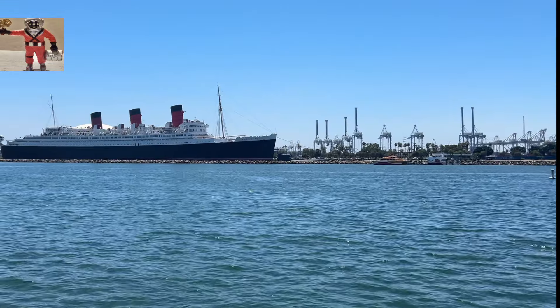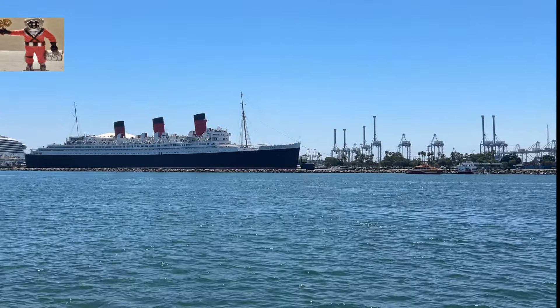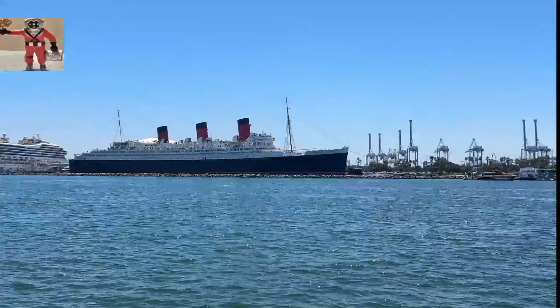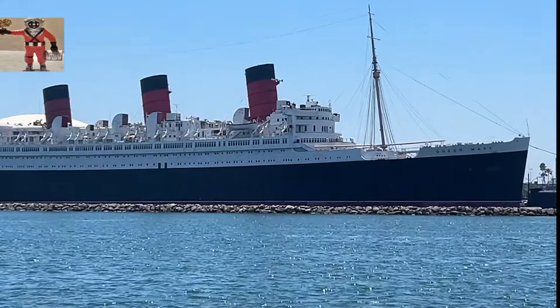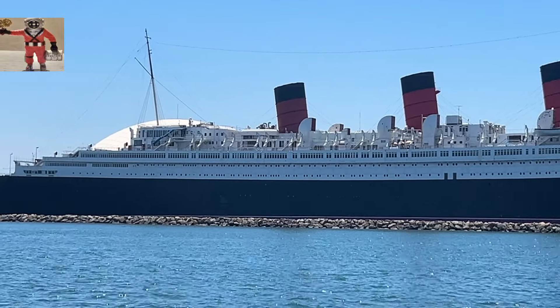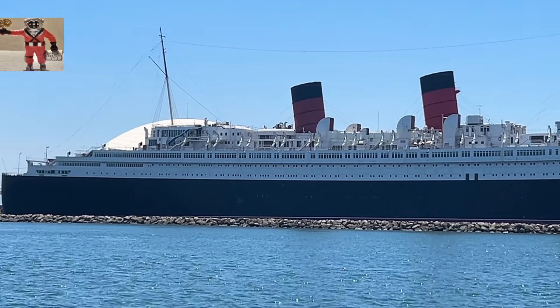The RMS Queen Mary is a British ocean liner that was constructed by John Brown and Company in Clydebank, Scotland. Its maiden voyage took place on May 27, 1936. The ship was designed to be a luxury liner, competing with other transatlantic ships for the Blue Riband, an award given for the fastest crossing of the Atlantic.